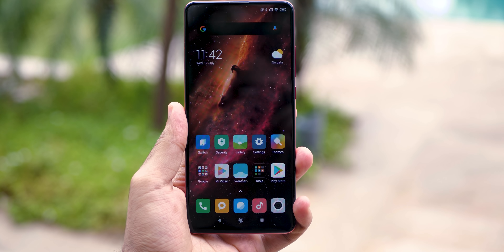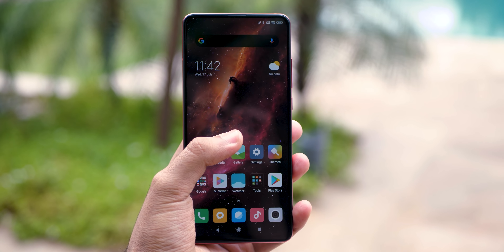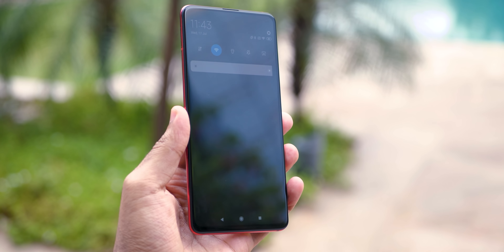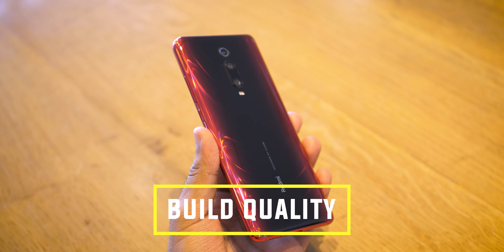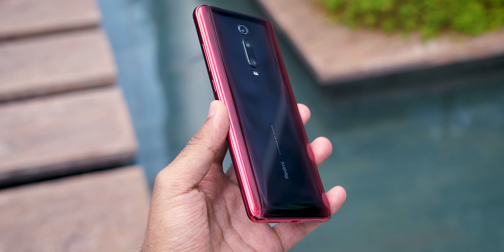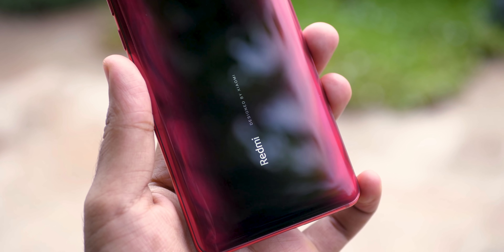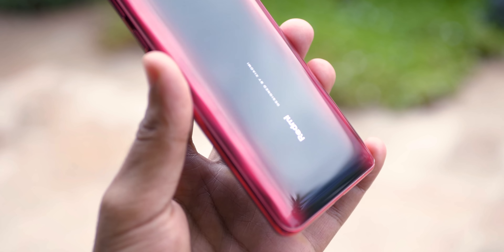As the device comes with a pop-up camera, we do not have any type of notch on the device and that makes it look really different. At the price of Rs.20,000, I feel like this is one of the best looking devices. When it comes to build quality as well, it looks fantastic. Gorilla Glass 5 in the front as well as in the back. Gorilla Glass does not mean that it is scratch resistant — use the case provided in the box and add a screen protector if you do not want any scratches on your device.